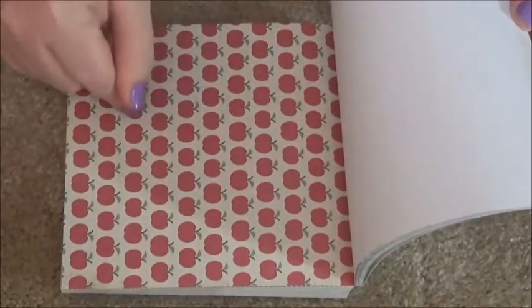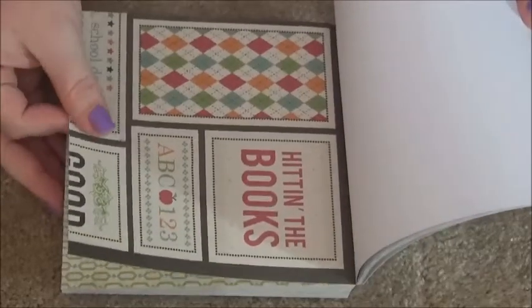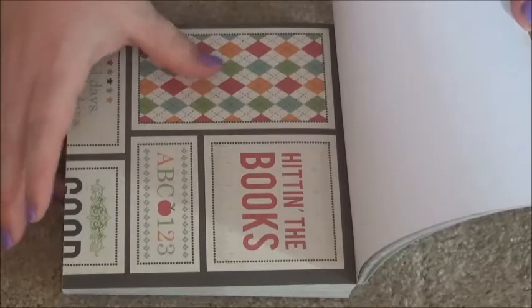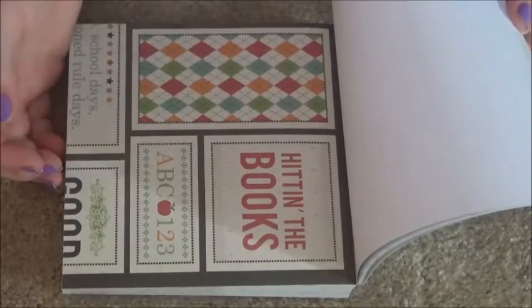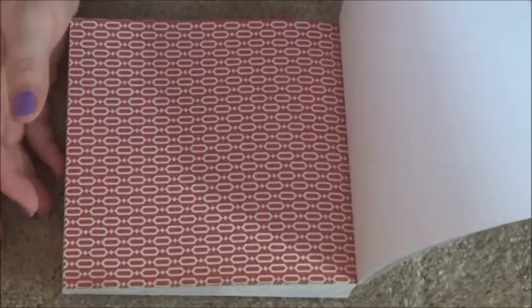Apples for back to school — I probably won't use them because I don't like apples. More chevron. 'Hitting the books,' more school stuff. That design — I used to know the name. You see it on socks — Argyle! I think it's Argyle, I get one point if it is. Some little arrows, more of that weird thing, more polka dots, and these vertical lines made up of diagonal lines.